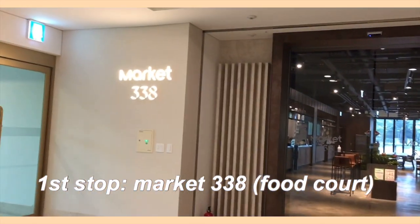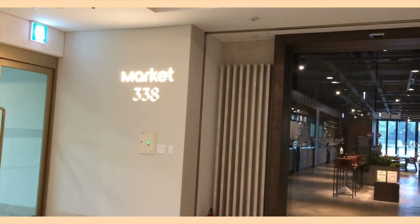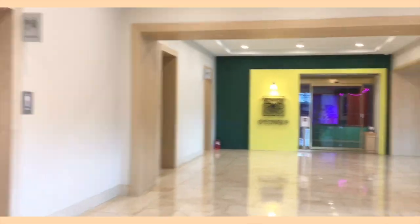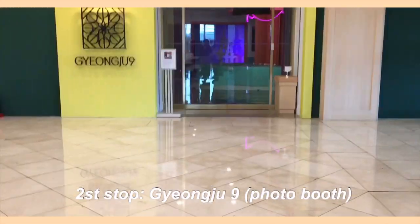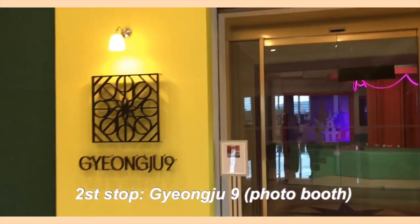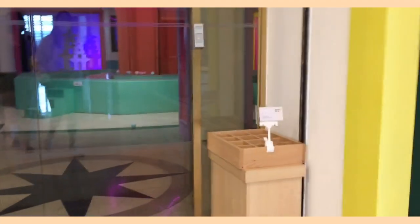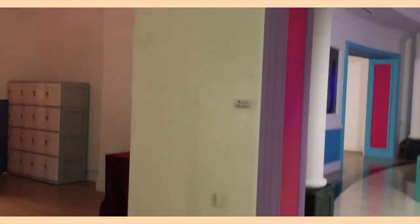This is Market 338 — it's basically a food court where there are lots of different kinds of food you can eat. And this is Gyeongju Nine, which is basically like a photo place where you can take different kinds of photos. I'll show you guys a few pictures I took in here, and you also need your key card to go in.